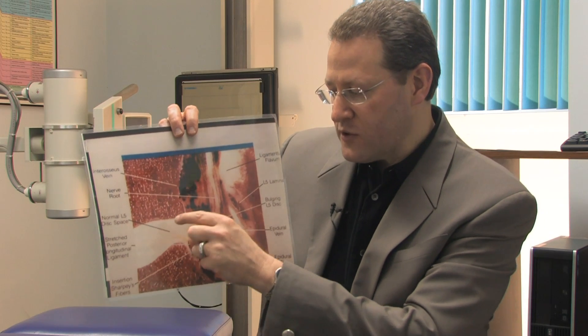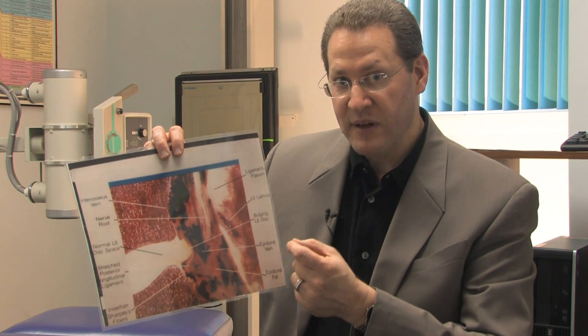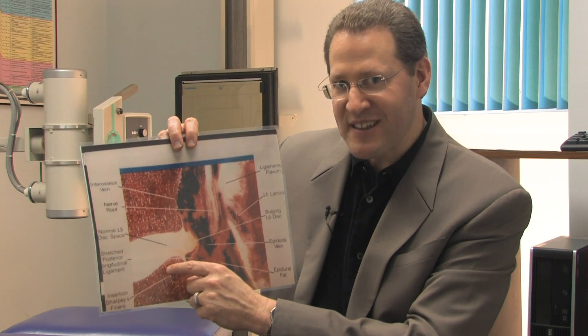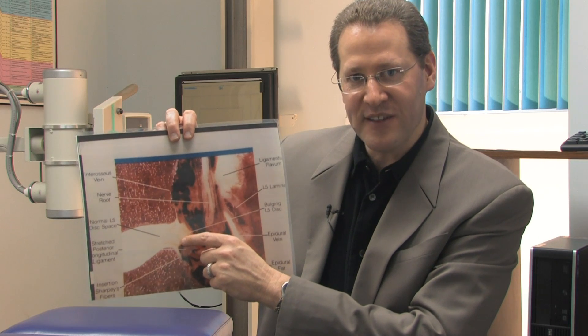When you increase the turgor pressure inside, you'll have more symptoms. Those symptoms could be pain, spasm, numbness, or tingling sensation. One of the easiest ways to tell if you have a herniated disc is if it hurts when you cough — because when you cough, you increase the turgor pressure by six times, so you have six times the pressure bulging outward. When you sneeze, you increase that same turgor pressure by 22 times.